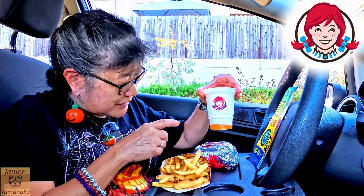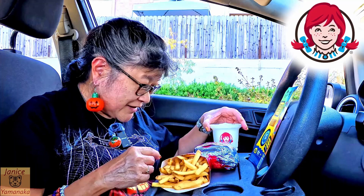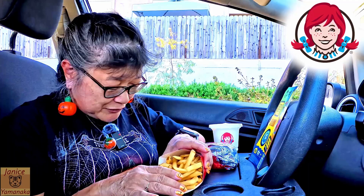It does come with the new Krabby Patty pineapple frosty. You can get the frosty separately too if you just want that. And then it comes with fries.